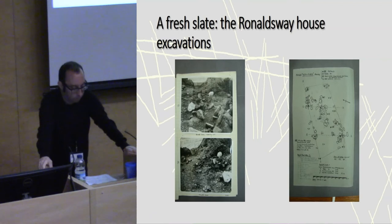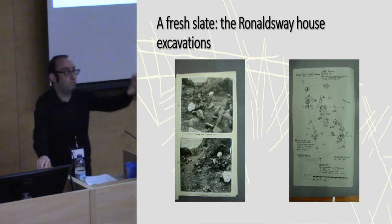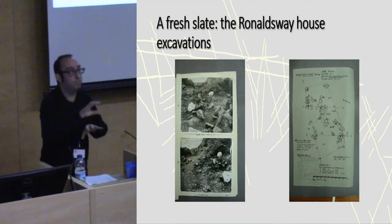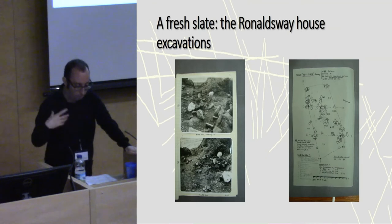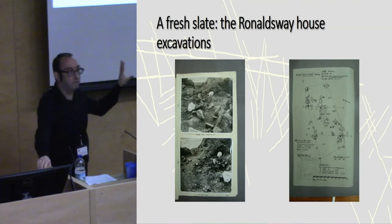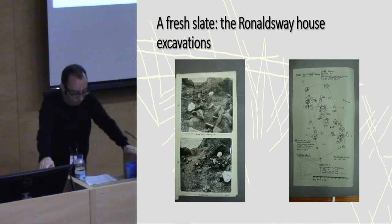The excavation was undertaken in rescue conditions and revealed the site of a probable Neolithic house. Ronald's Way became the type site for the Manx late Neolithic after excavations by the internee Dr. Gerhard Bursu. The Isle of Man was a wartime internment camp, but they allowed Bursu off to go and excavate sites. Bursu excavated at Balataire in the north and proved the existence of a widespread Neolithic culture, joining the dots between the two sites.